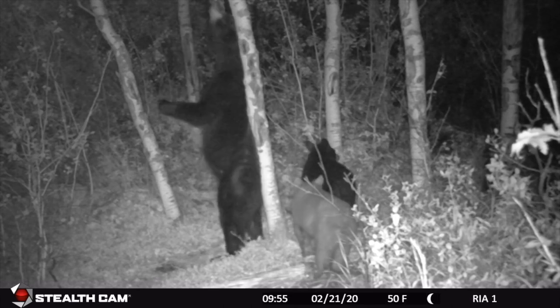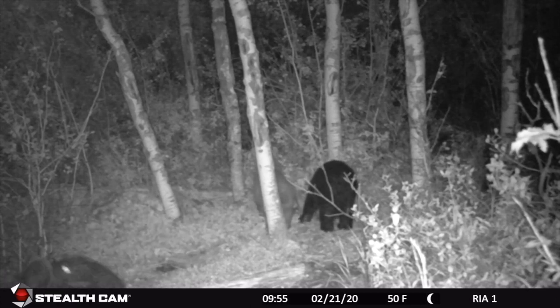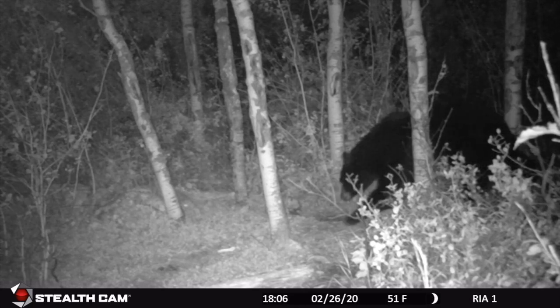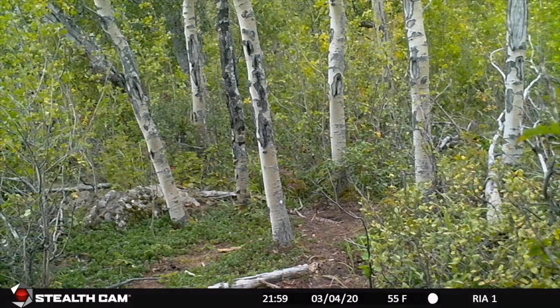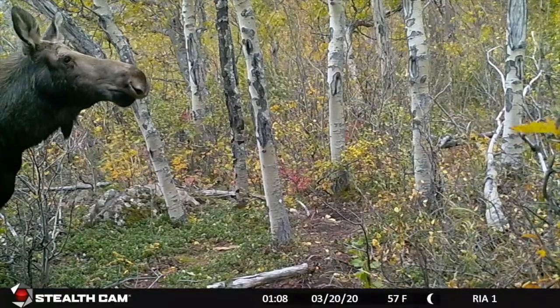One of these is not like the others — a cinnamon-colored black bear is a rarity in this area. Testing the wind to see who's out there.